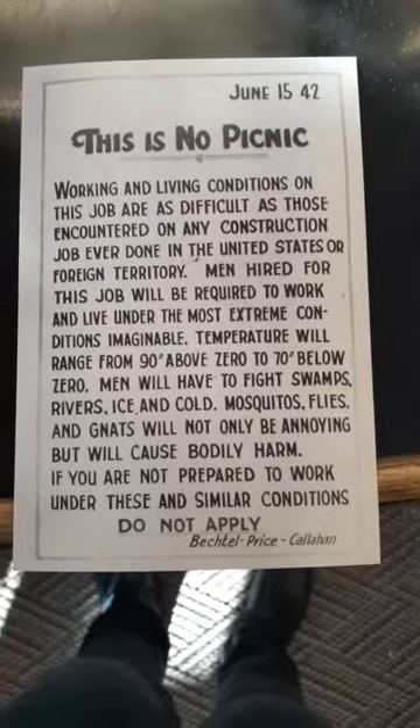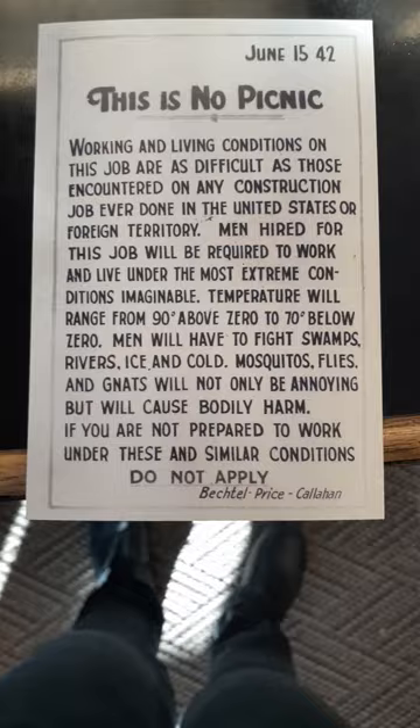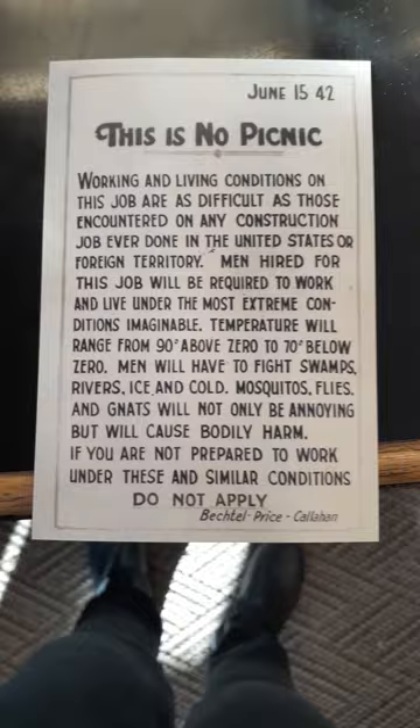Today is Friday, March 24th, 2023. I'm at the Norman Wells Historical Society slash Museum. I just wanted to give you a tour of this awesome place. If you're ever in Norman Wells, you've got to stop here. It's incredible. So here we go.